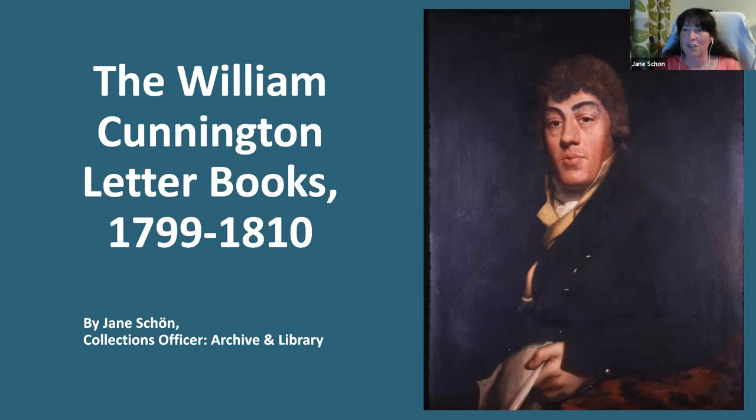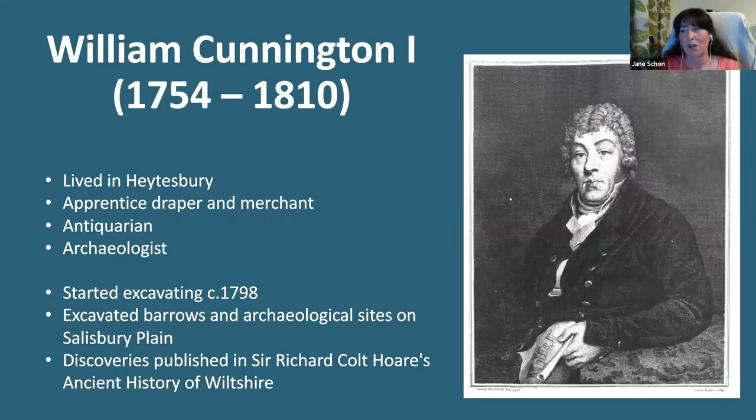First I should explain who William Cunnington I was. He was born in 1754 and lived in Heytesbury, a village outside Warminster in Wiltshire, where he started his working life as an apprentice draper. However, he is more known as an antiquarian and archaeologist. Following his doctor's orders to ride out or die, he regularly rode across Salisbury Plain. He was particularly interested in the ancient burial mounds he saw in the landscape, and over a period of seven years, with the support of aristocrat Sir Richard Colt Hoare, he opened 465 barrows in Wiltshire, including Bush Barrow. The spectacular finds from this barrow are displayed in the museum's prehistoric gallery.